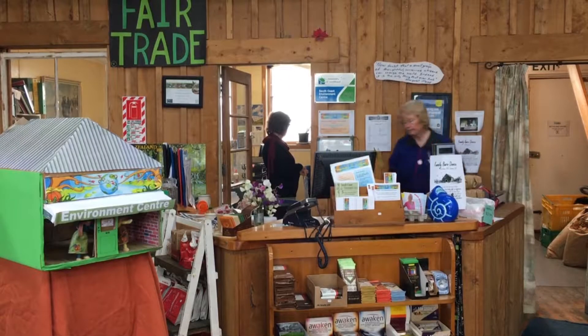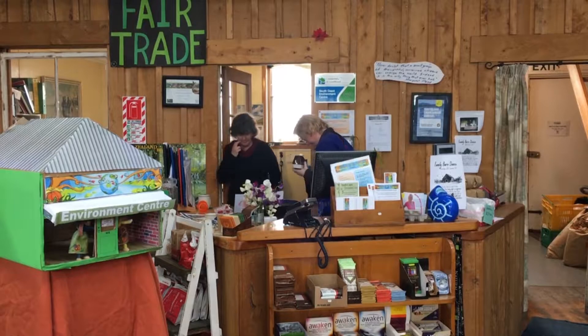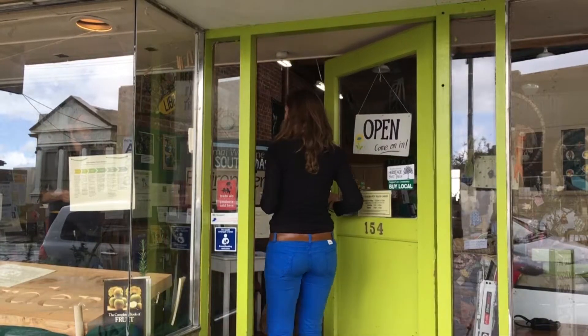Once the payment's gone through, the team of volunteers at the Environment Centre will get back to work on the upgrades they're planning for the building, including a mezzanine reading level overlooking the estuary, and sheds out back for the seed saving group. I'm Ruby Spink for the South today.